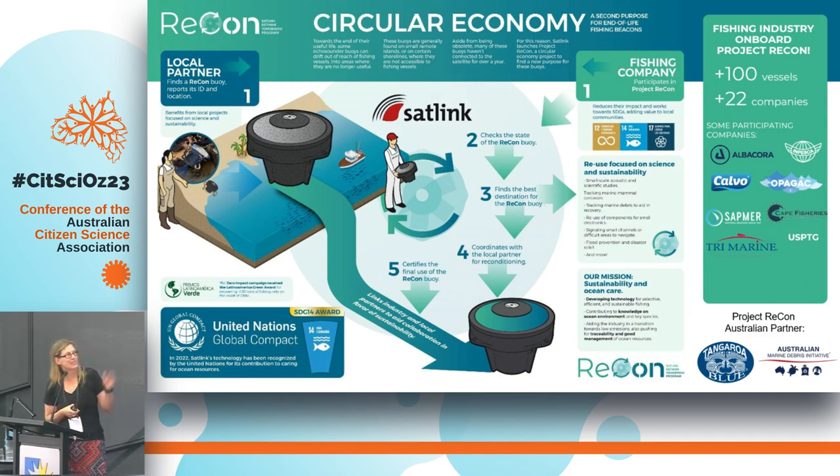What do we do with them? Satlink helps us with testing. If the tracker is from one of the signed-up fishing fleets, we check that it's structurally intact and still working. Satlink tests the GPS and satellite communication to make sure it's still connecting. If both checks pass, we can distribute the tracker to one of our Australian Marine Debris Initiative marine partners.